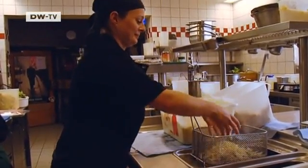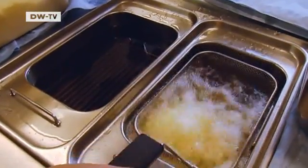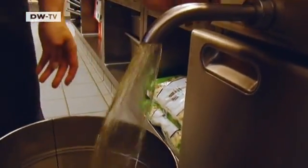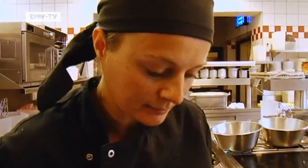These cold fries are about to become golden brown and crispy, but it takes a lot of oil to make the perfect fry. Every day, this chef goes through 20 liters of cooking fat in her kitchen.